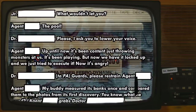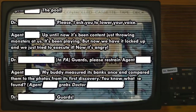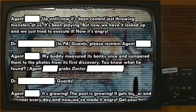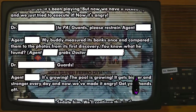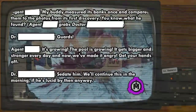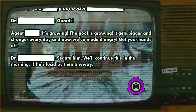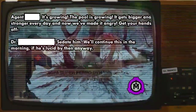Interviewee: The pool! Up until now it's been content just throwing monsters at us. It's been playing. But now we have it locked up and we just tried to execute it. Now it's angry! My buddy measured its banks once and compared them to photos from its discovery - you know what we found? It's growing! The pool's growing! It's getting bigger and stronger every day! And now we've made it angry!